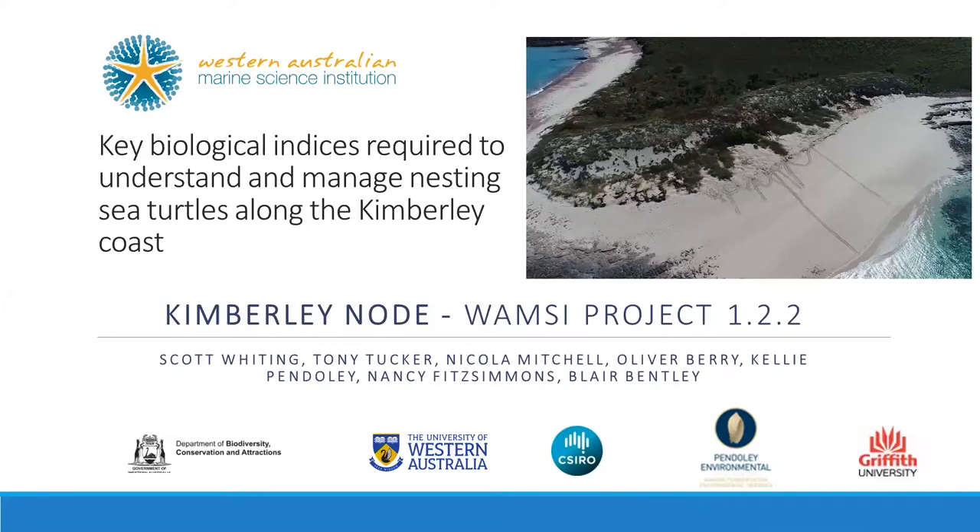We're going to move back into a few more of the biodiversity talks now. This whole session is going to be about the different types of marine fauna in the Kimberley and the research projects there. To kick us off, we have the turtle team led by Scott Whiting, and he can introduce the rest of his crew who will be talking about that project.